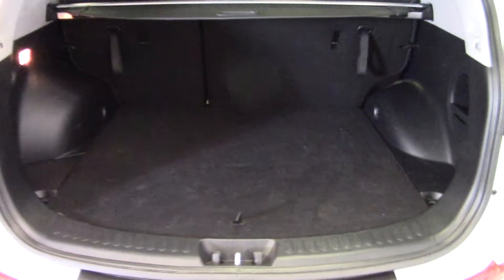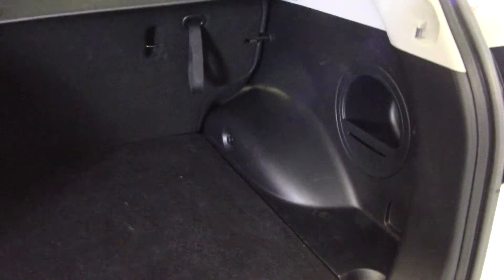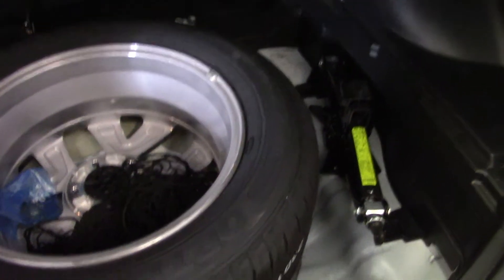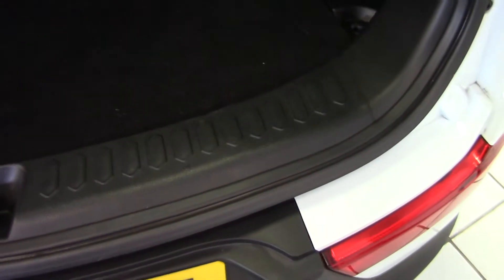Going into the boot of this Sportage — very, very good sized boot in here. Plenty of space for all the family luggage, and should you need more space it's got a split folding rear seat. We can cover everything up with a retractable load cover. We've got storage bins in the sides of the boot, a 12 volt charging socket, and underneath the boot floor we've got a full size spare wheel. There's a boot net as well and the jack and tools are all present and correct. Just to show how well the car's been looked after, we've got no marks across the boot aperture.